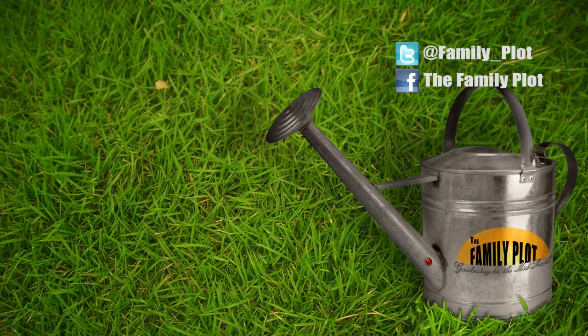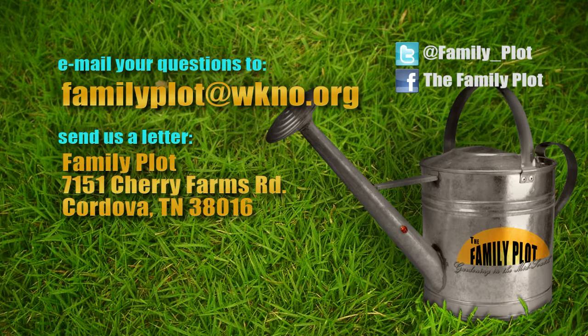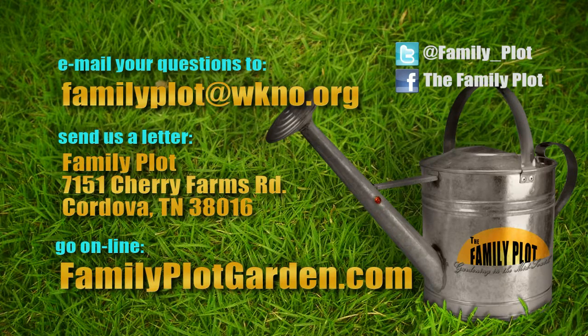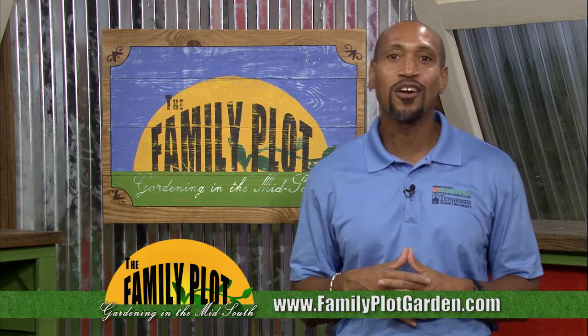Remember, we love to hear from you. Send us an email or letter. The email address is familyplot@wkno.org. The mailing address is Family Plot, 7151 Cherry Farms Road, Cordova, Tennessee, 38016. Or go online to familyplotgarden.com. That's all we have time for today. Keep sending in the questions. To read extension publications about any of the questions we answered today, go to familyplotgarden.com. Thanks for watching. I'm Chris Cooper. Be sure to join us next week for The Family Plot, Gardening in the Mid-South. Be safe.